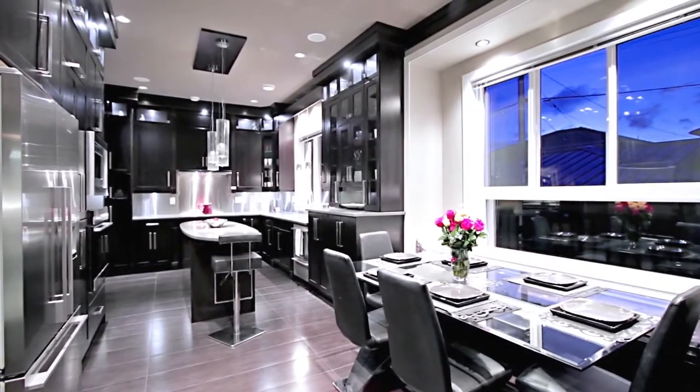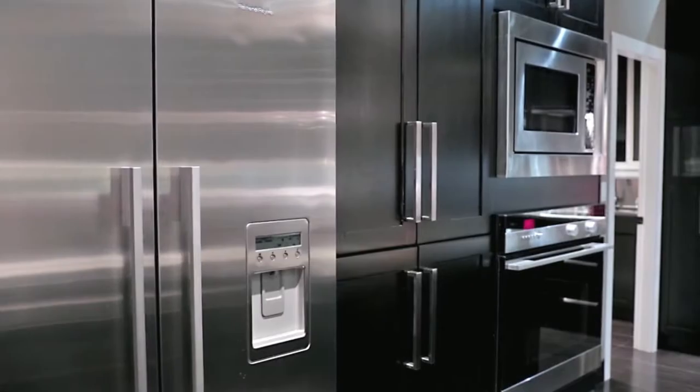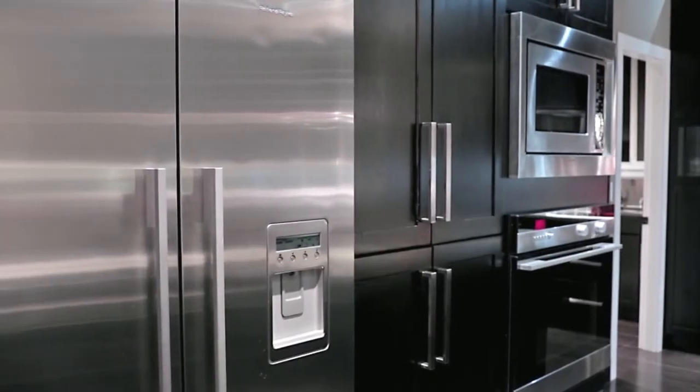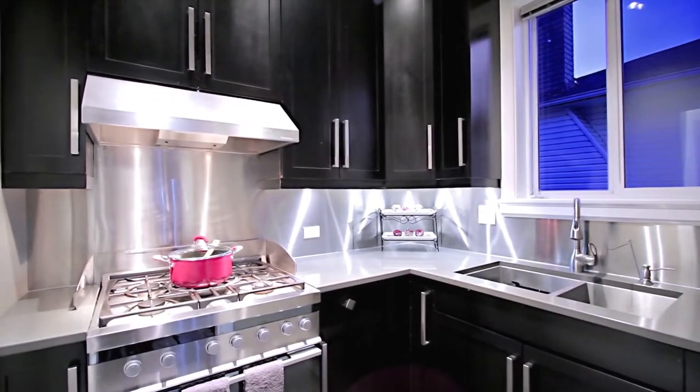Perfect for the aspiring chef, your gourmet kitchen features a central island with bar seating, stainless steel appliances, including a built-in wall oven and Bosch cooktop, and a separate walk-in kitchen with gas range.